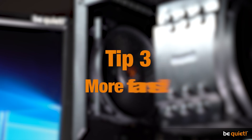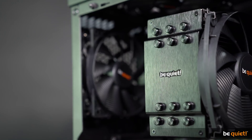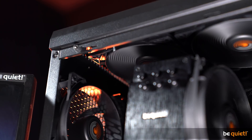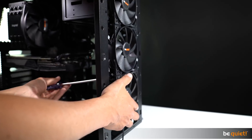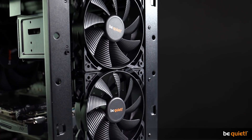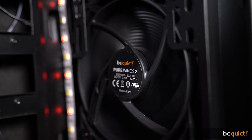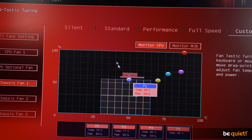Tip 3: More fans. The longer warm air remains in the case, the faster the temperatures of CPU and GPU will rise, because the coolers have to use this air in their cooling endeavors. So the faster we provide fresh air, the lower the temperatures in our components. We install three 120 mm Purewings 2 fans in the front as air intake and four more with PWM in the top and back. The front fans are controlled via the case panel and the others via the motherboard at maximum settings.